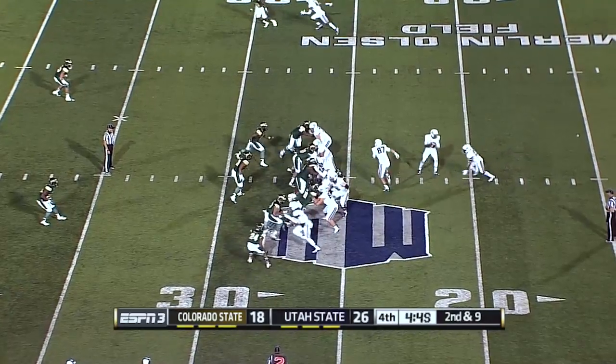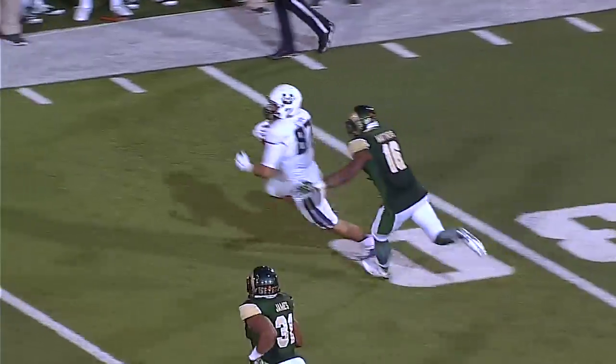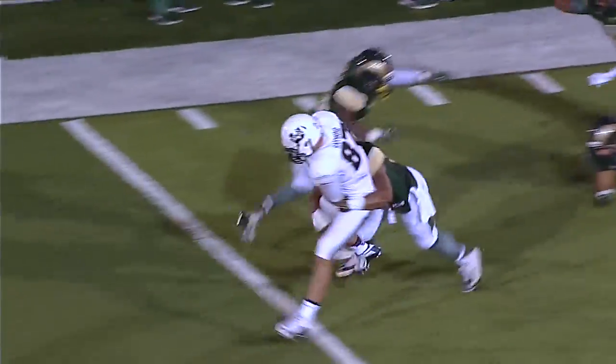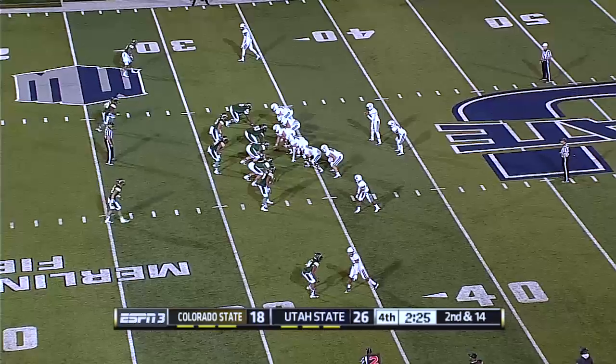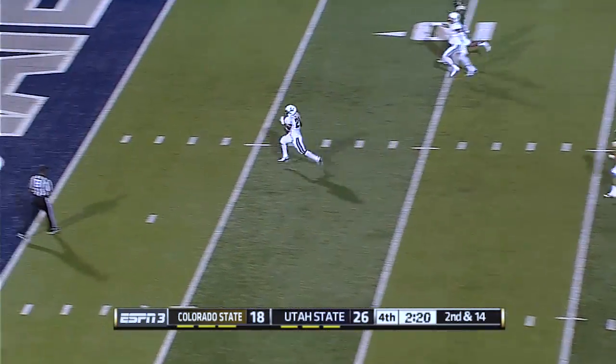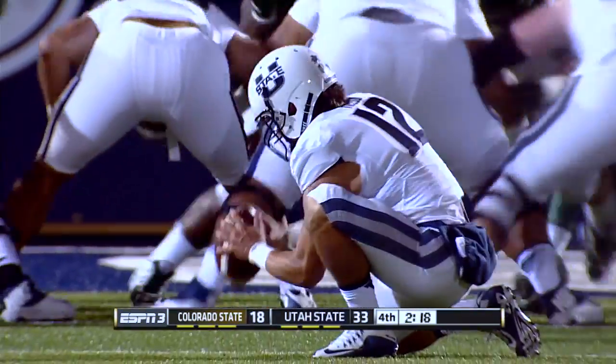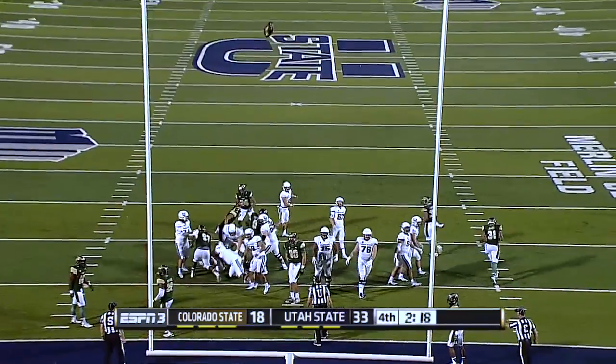Double tight ends left, play fake — Myers has a man, it's the tight end, that's Raymond. And Raymond has a first down and more — puts his head down and he's up near midfield. Straight ahead, Hunt breaks three, Hunt to the house! Touchdown Aggies! And that's a touchdown that may have put this one on ice.